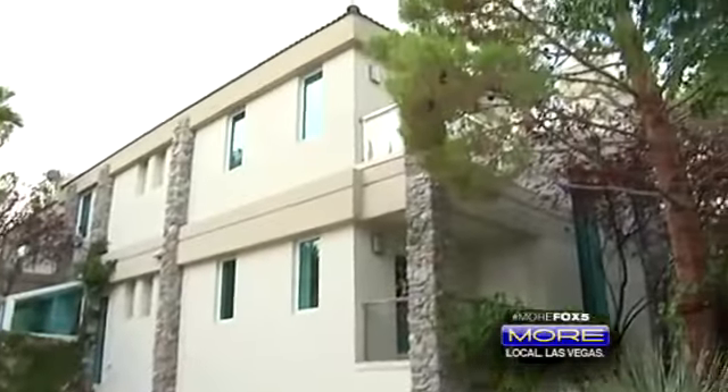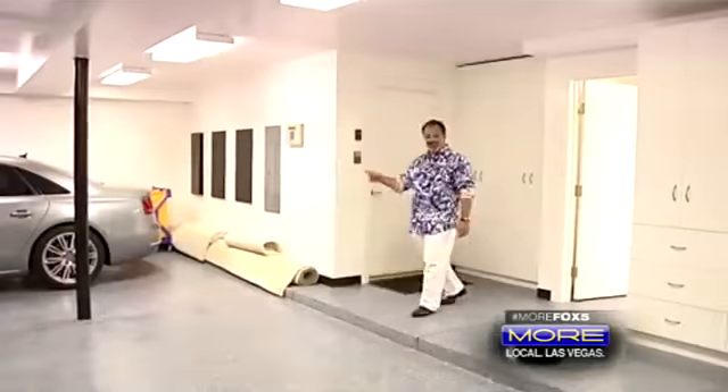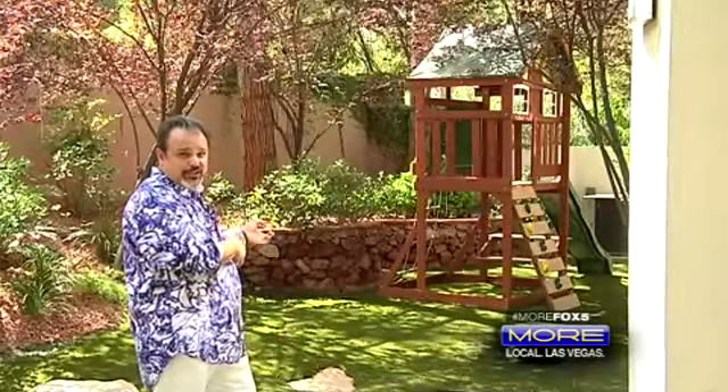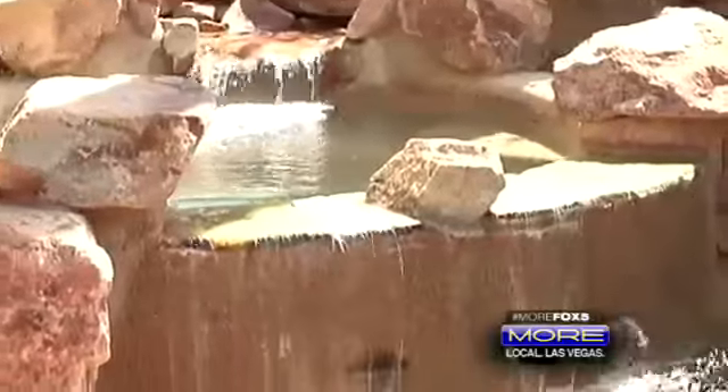Outside this master bedroom is a wrap-around balcony — one of three balconies. Let me show you where you can park your toys. Every guy's dream. Yes, this playhouse for the kids is included, and this cascading two-level jacuzzi is a great place to chill out in this amazing backyard.